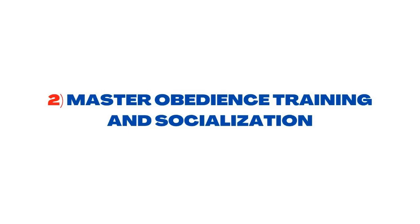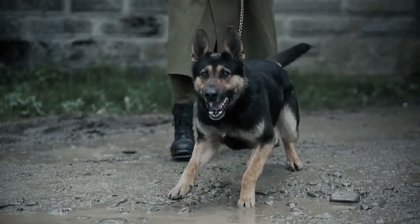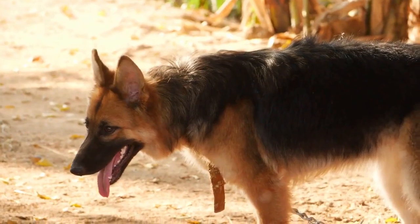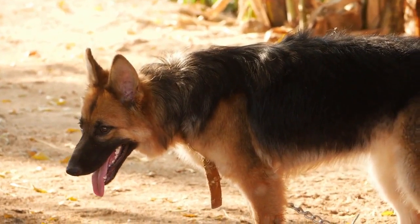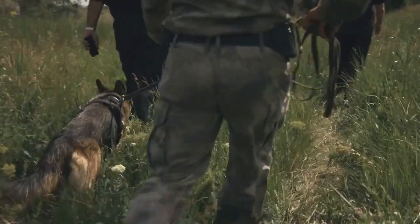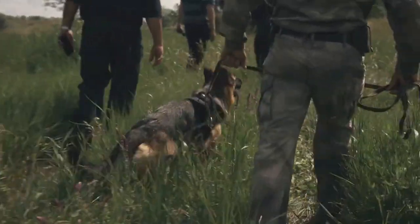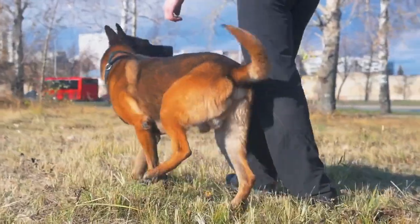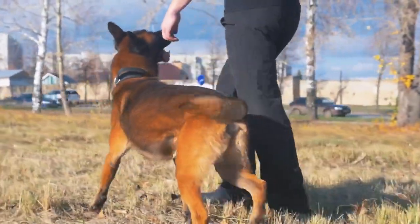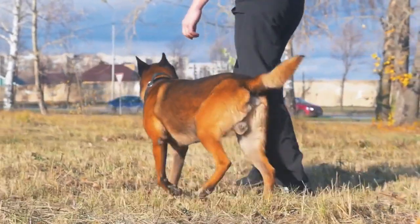Step 2: Master Obedience Training and Socialization. Before you can get to the nitty-gritty of guarding, you and your dog need to master the basics of obedience. If your pup won't listen to sit and stay, how can she learn something more complicated? A group class will help your dog practice obedience while gaining experience around other people and pets. It's important to socialize German Shepherds, especially ones who will be guard dogs, so they have a baseline idea of what counts as appropriate behavior whether they're guarding or not.